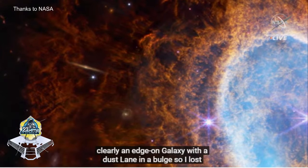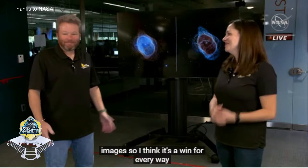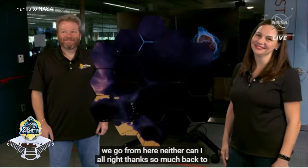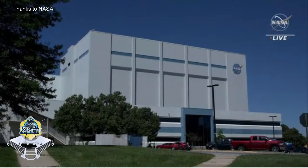You lost the bet, but you got these gorgeous images - so I think it's a win for everybody. Anything else you'd like to say today? I can't wait to see where we go from here. Neither can I. Thanks so much. Back to you, Michelle. Thank you, Alex and Carl. And I have to say that image is absolutely spectacular.